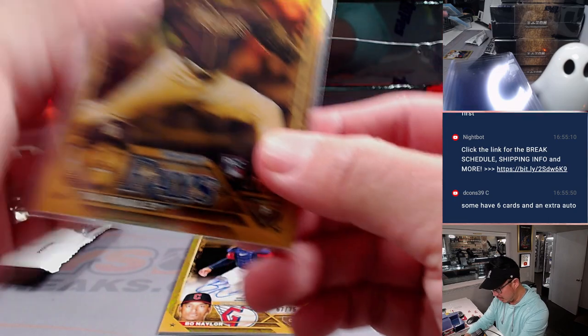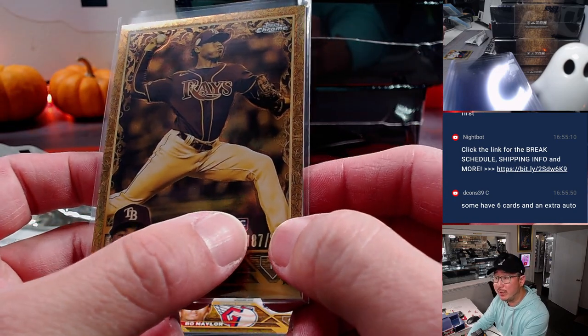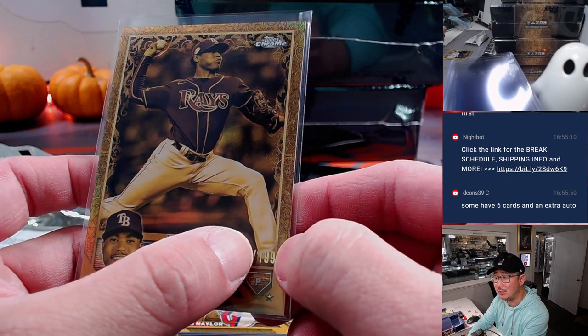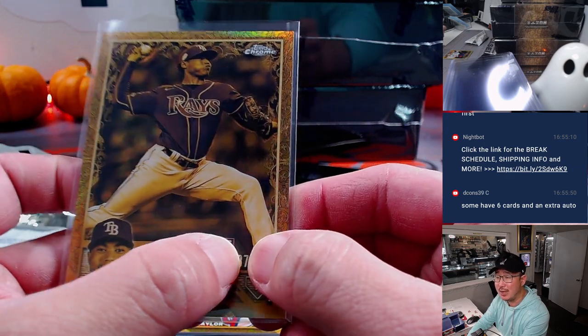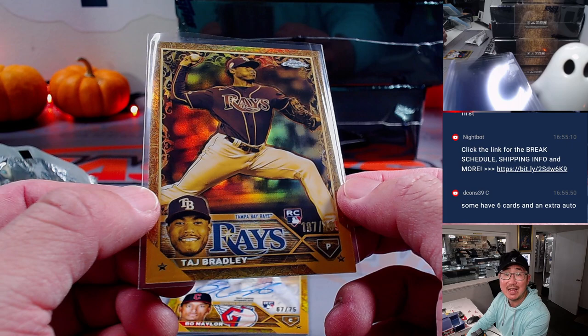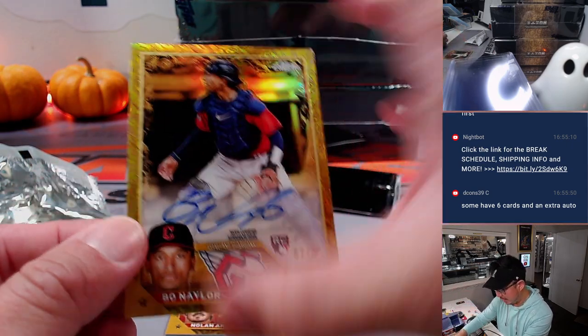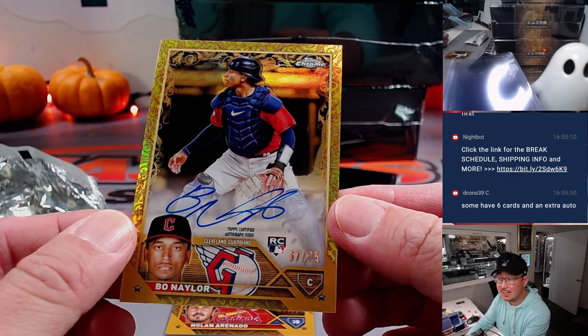So here's a number block card. If you're not familiar with it, we go by that digit right there — not that one, not that one, not these ones, but that digit right there. So that'll go to Tampa Bay seven, which will be for Alexander. Here's an autograph: Bo Naylor, 67 out of 75.